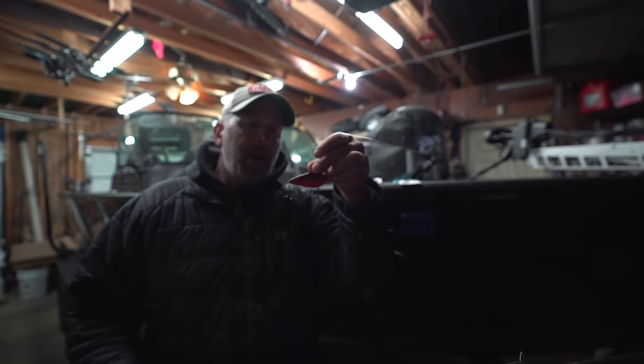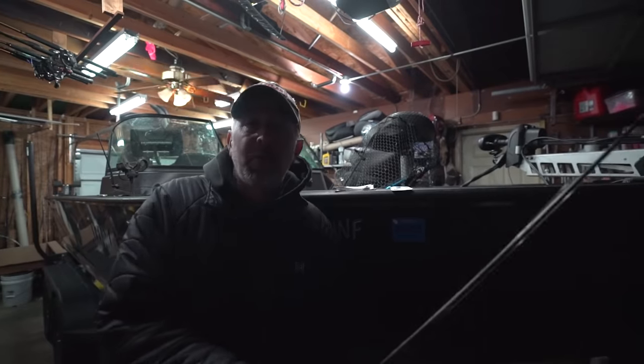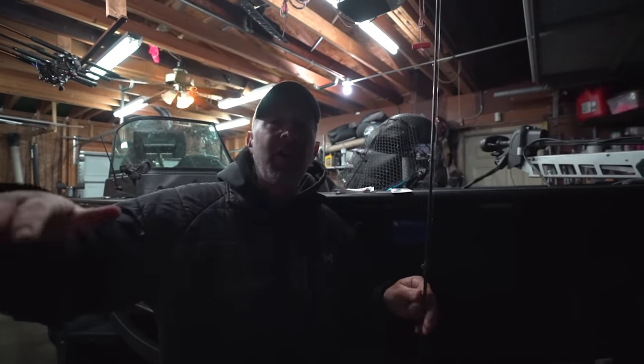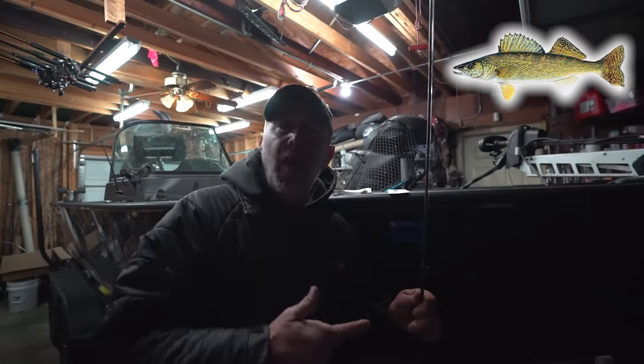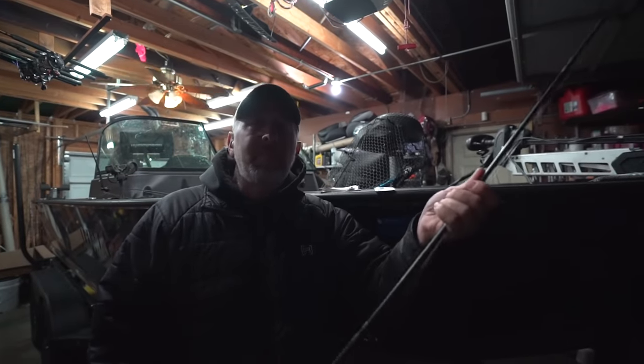I'm also going to be throwing a Strike King rattle bait, and we're going to be targeting smallmouth. It's been a really cold spring, so we're going to be targeting river mouths and right near shore. This time of year you can catch everything — walleyes, brown trout, smallmouth, pike. We're not going after walleyes, but you can't keep them off your lines when you're throwing big bass baits.